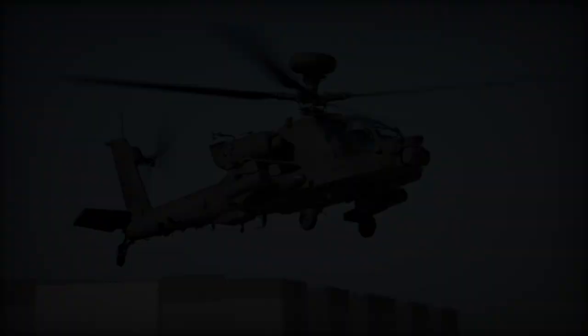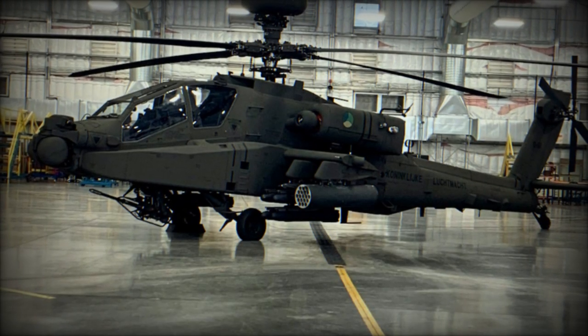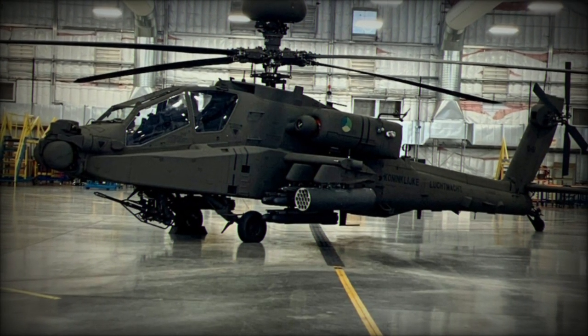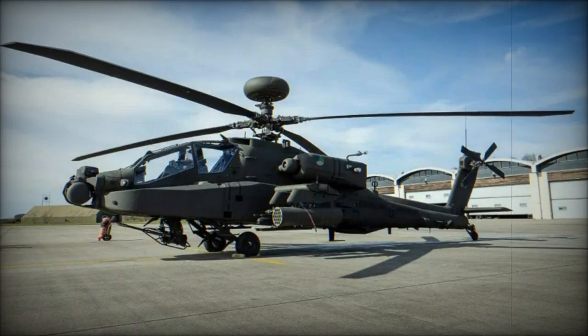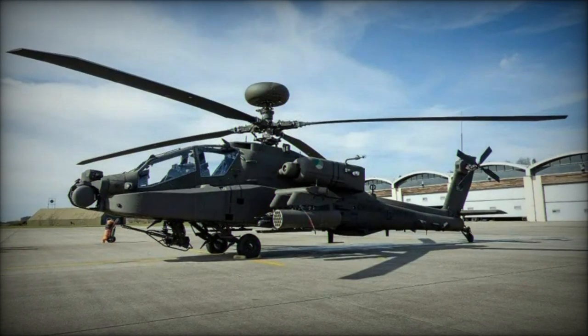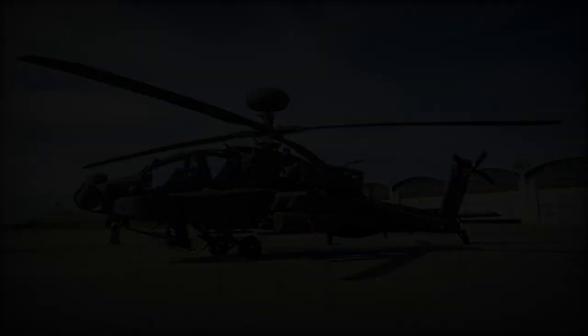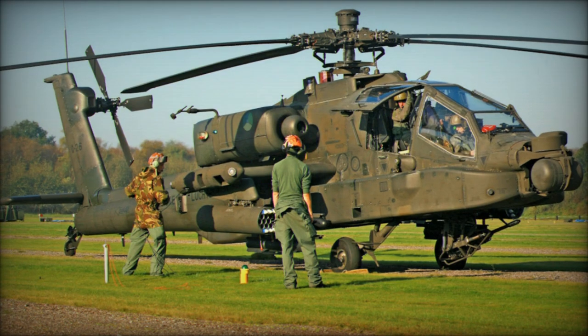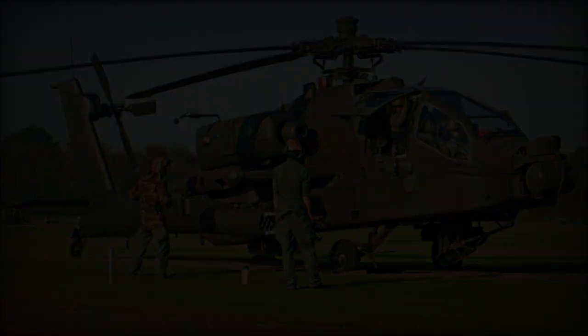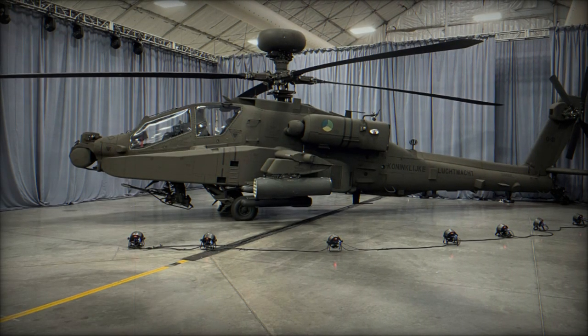The Netherlands has procured 28 AH-64E Apache helicopters, with eight earmarked for Squadron 302 at Robert Gray Army Airfield, Fort Cavazos, USA, and the remaining 20 stationed at Squadron 301 in Gilze-Rijen. The comprehensive modernization endeavor aims to have the entire fleet of upgraded helicopters delivered by 2025, with operational capabilities extended until 2050.